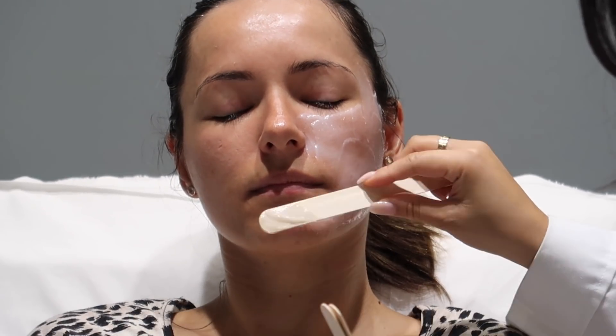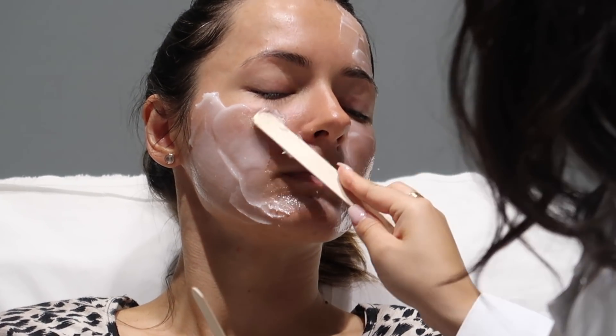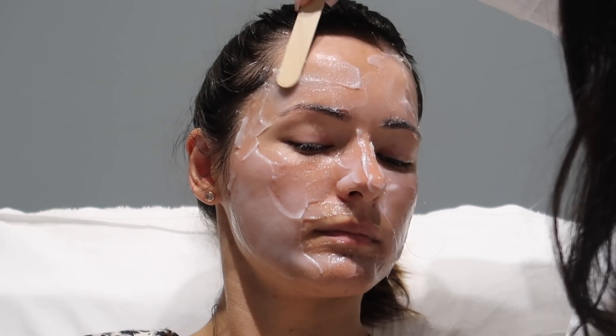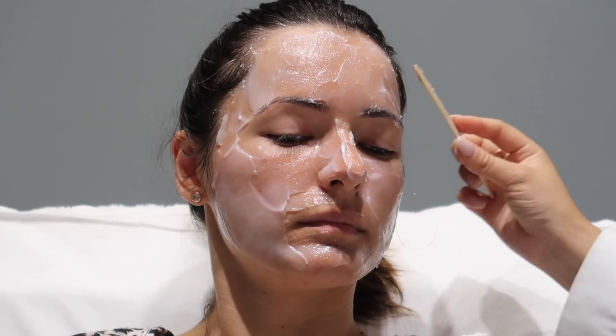The first part of my appointment is to numb my face. You want to make sure they have a really good numbing cream with active ingredients that will make your face really numb. I numbed for about an hour and they put on a really thick layer — it's hard to take off later but totally worth it. You definitely want to numb for at least an hour so you don't feel the microneedles later.